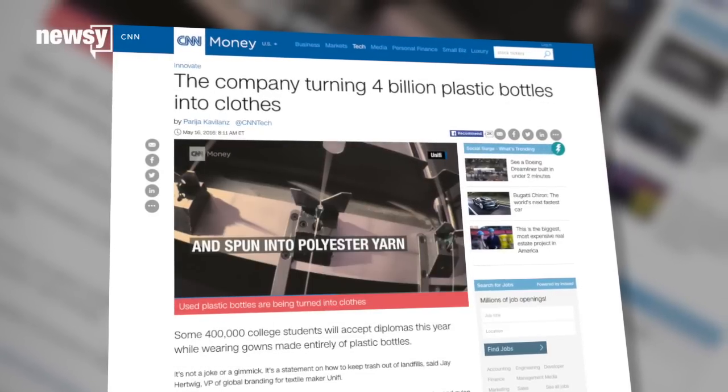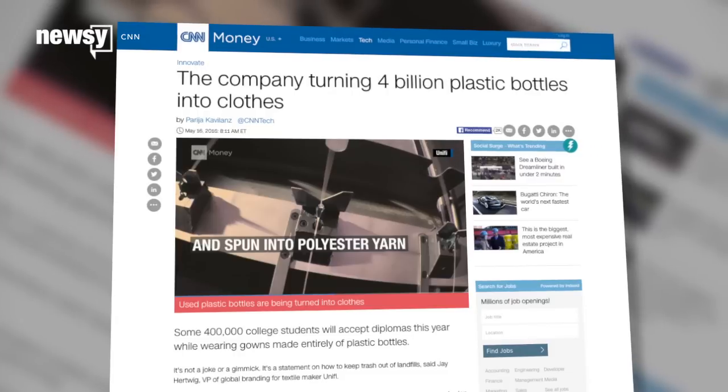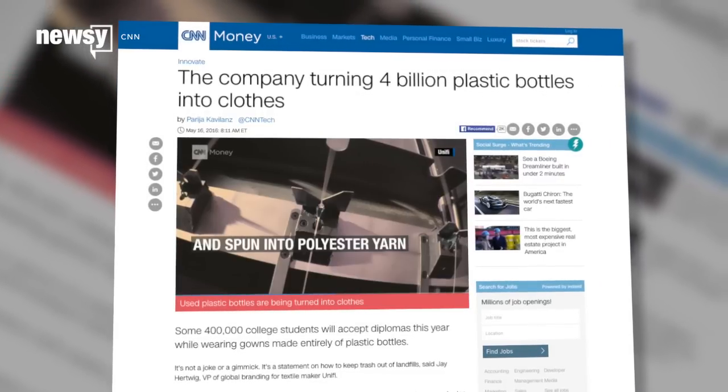CNN reports some Repreve fiber is made of 100 percent recycled bottles, while others are mixtures of fiber waste, used fabric, and plastic bottles. You only need five plastic bottles to make a t-shirt out of Repreve fabric, while just seven are required for a pair of pants.